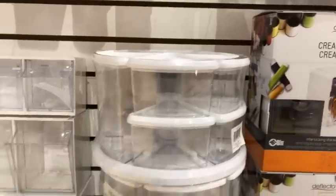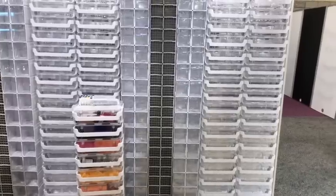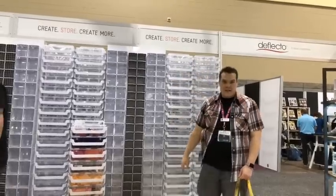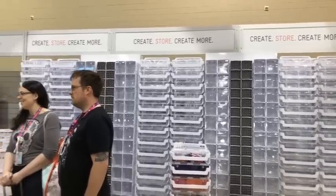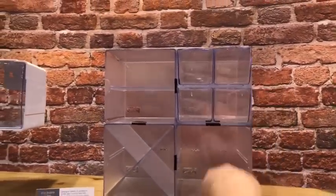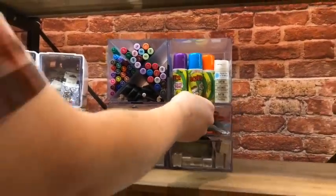Definitely the paper storage will be a game changer for the crafting world — you know how much everybody wants a way to hold their paper. Look at this wall — it has nothing but all their stackables. Let me get a wide shot here. So they're just cubes and you can put different things in. Look at this, all filled. So if you have a really tight craft room, look at those little drawers — oh my God, I'm in love.